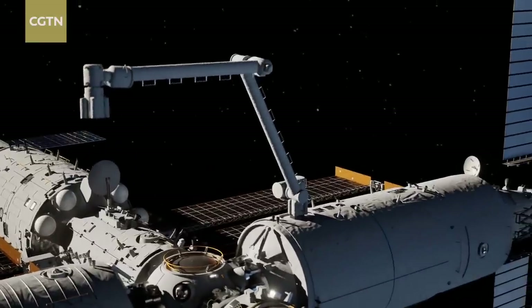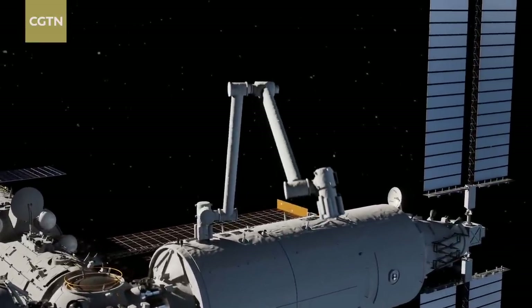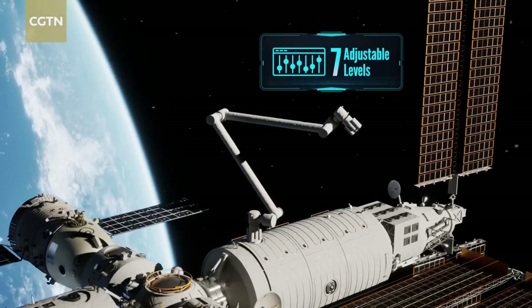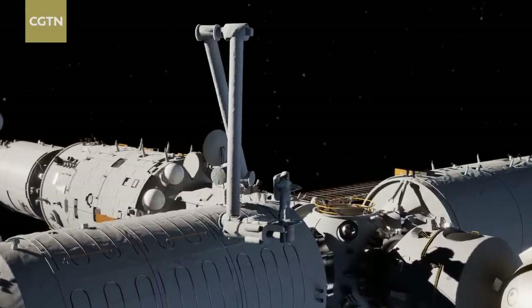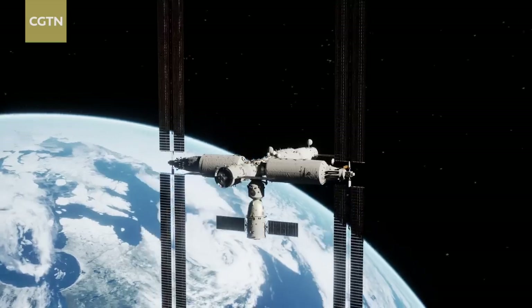By the way, the thing crawling outside the Tiangong space station right now is the robotic arm. It has seven adjustable joints, just as flexible as a human's arm. Taikonauts can stand on the robotic arm and move around quickly, which enables them to be a lot more efficient during installation work or maintenance tasks.